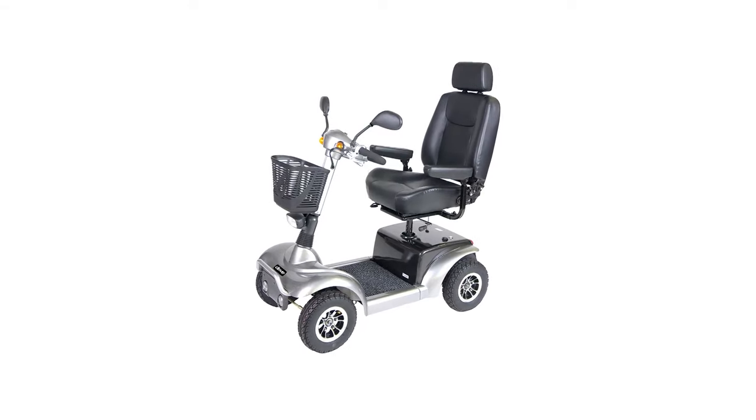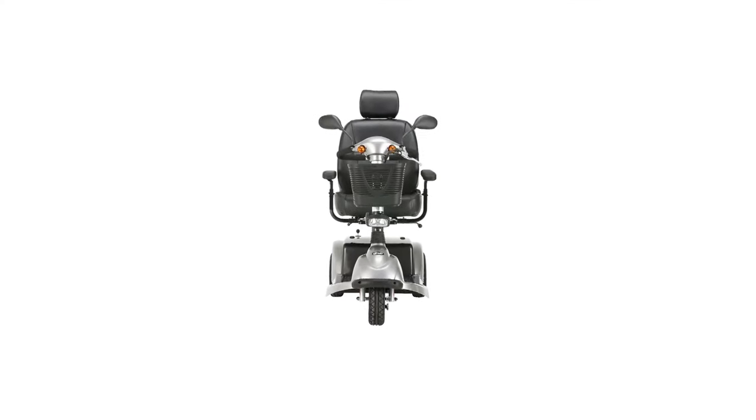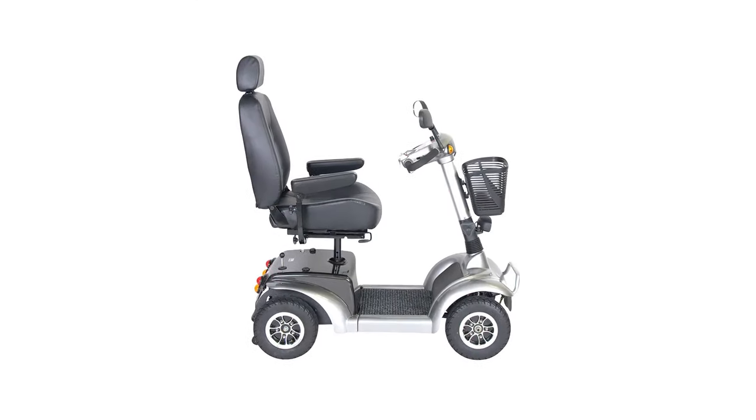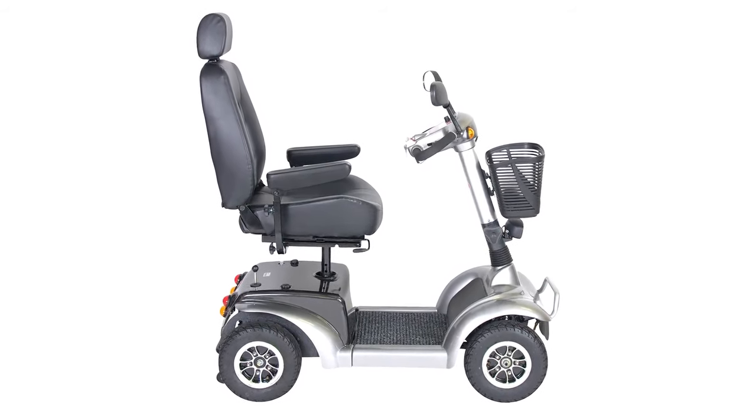Number 8 in my list is the Drive Medical Prowler Mobility Scooter. The Drive Medical Prowler is the workhorse of the bunch. Its pneumatic tires, front and rear wheel suspension, and high ground clearance make it suitable for uneven terrain that other scooters can't touch.